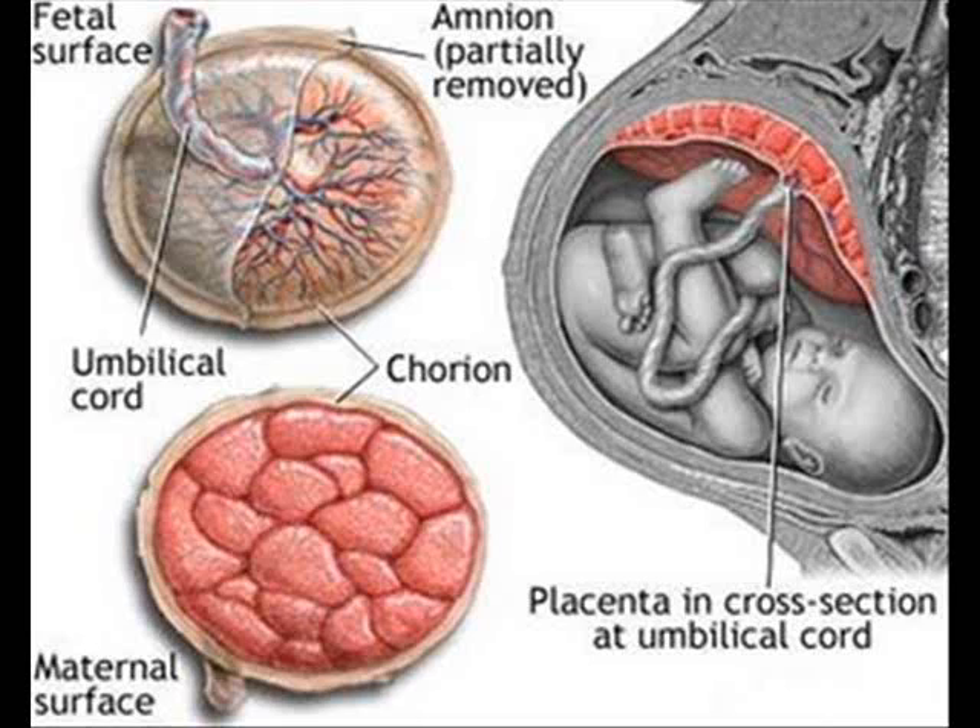The maternal surface has cotyledons made up from chorionic villi. The maternal tissue is also referred to as the septa. The fetal surface is covered with a shiny amnion layer.